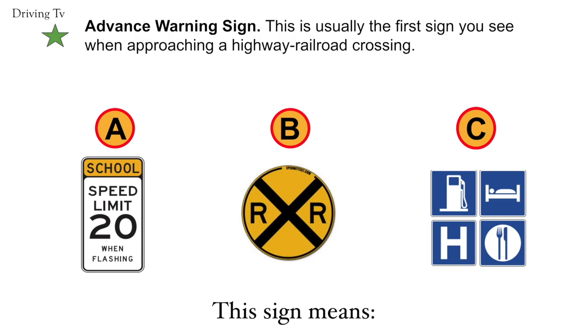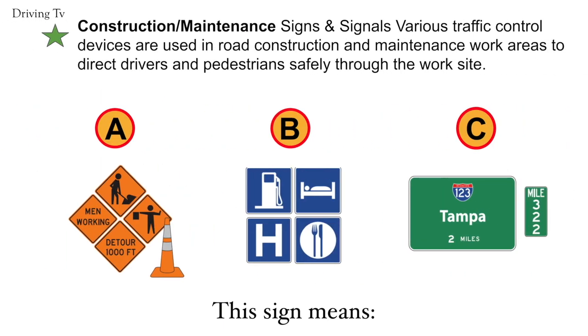The correct answer is B. Advance warning sign. The correct answer is A. Construction maintenance.